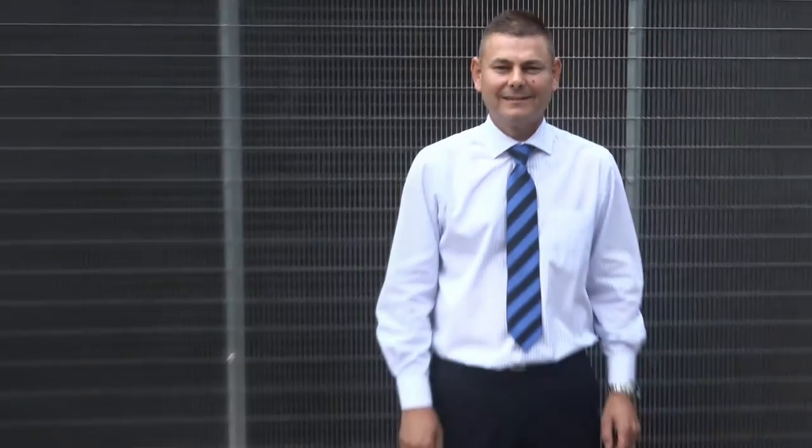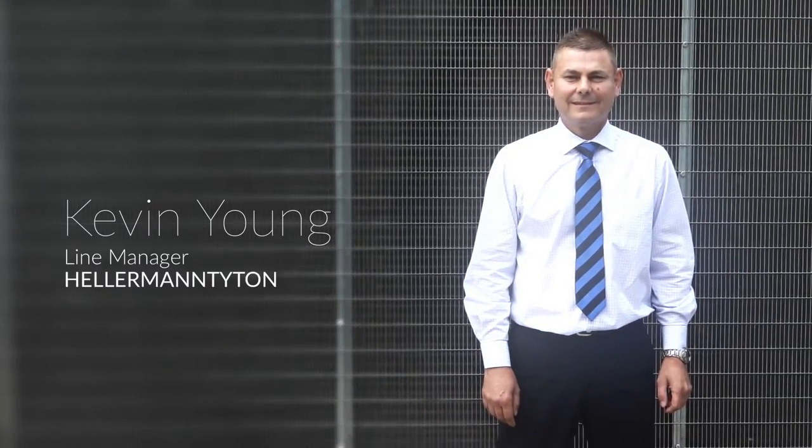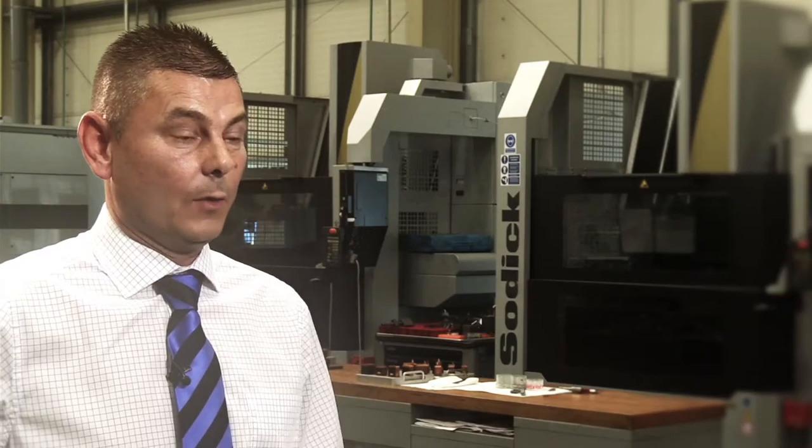Right within this department is plastic injection mold tooling. All these machines you see behind me are all part of a process that will produce a plastic injection mold tool. If you look at anything plastic around the home, it will have come out of a plastic injection mold tool.